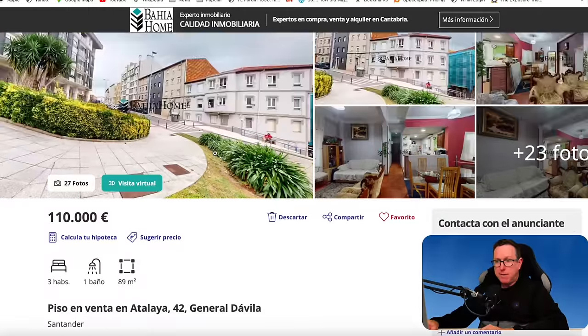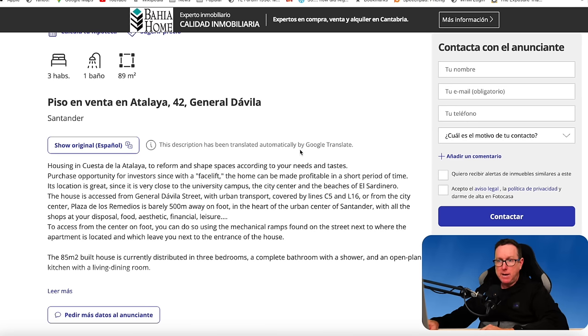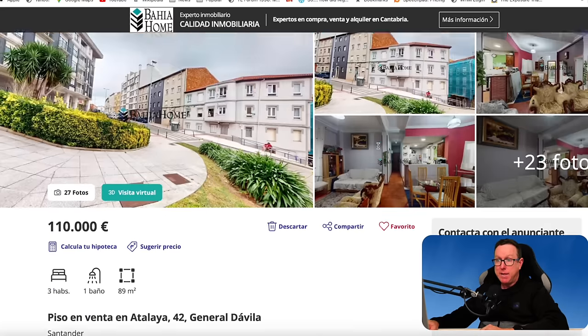Translating into English: housing in Cuesta de la Atalaya — to reform and shape spaces according to your needs and tastes. A purchase opportunity for investors since, with a facelift, the home can be made profitable in a short period of time. Close to the university campus, city centre, and the beaches of El Sardinero. Orientation southeast, natural gas hot water. Needs to be done up, and the building is between 70 and 100 years old.